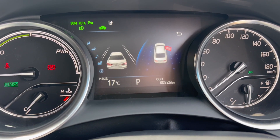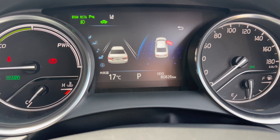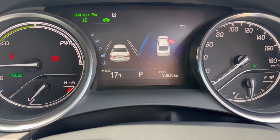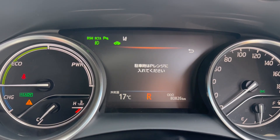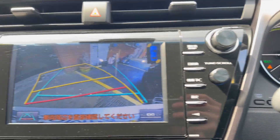80,826 kilometers in the car. The car has all the sensors, including the reverse cam.